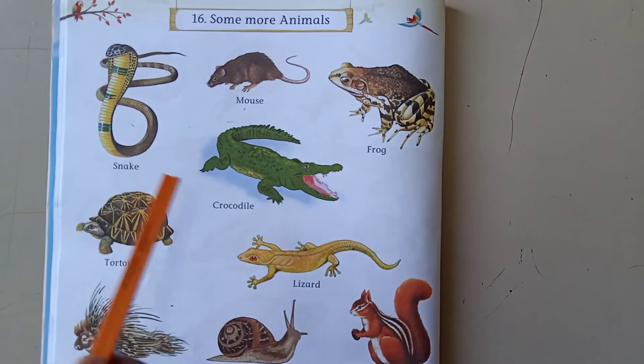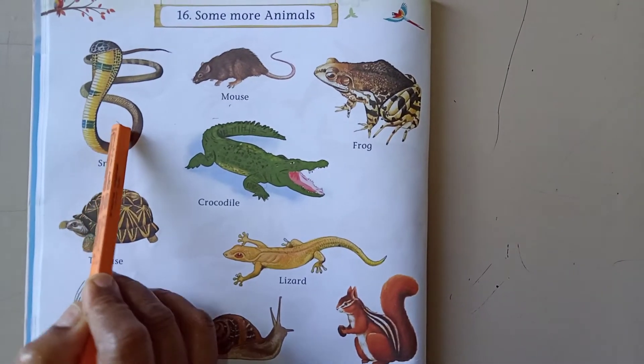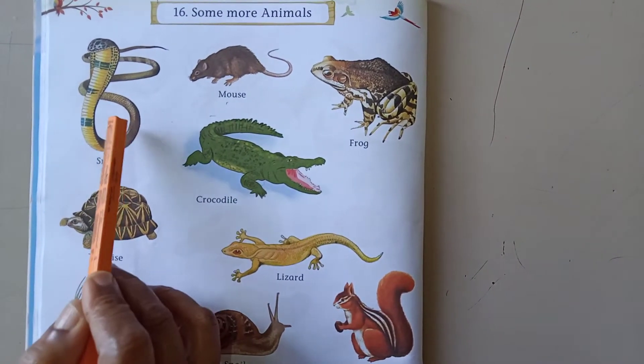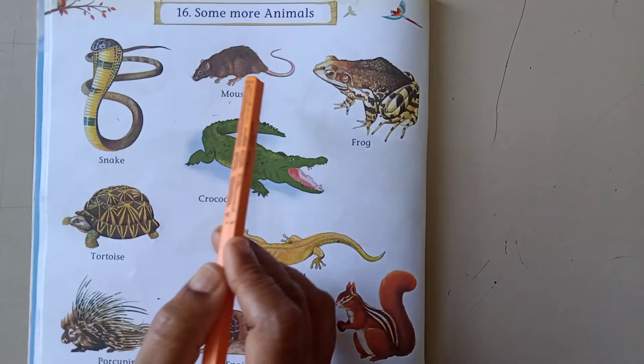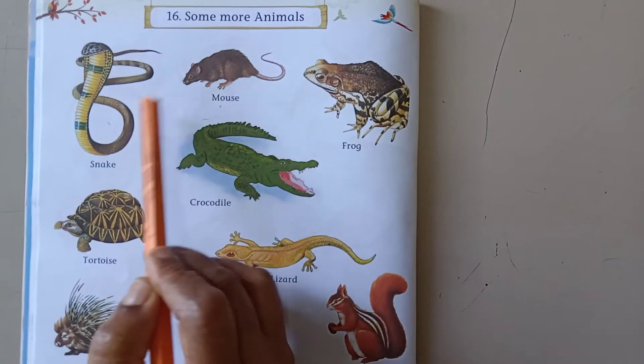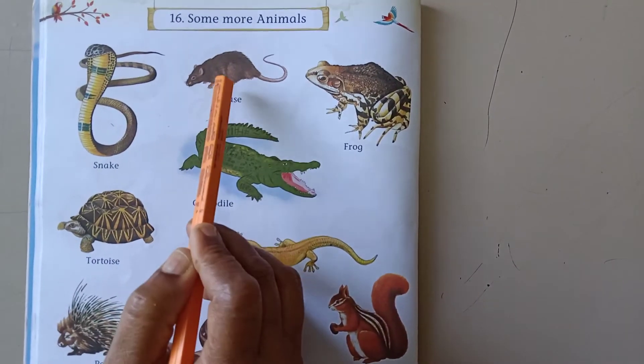Can you see these animals here? The first one is snake. Some snakes are poisonous and some snakes are not poisonous. The second one is mouse. Mouse and snake, they both live in holes.